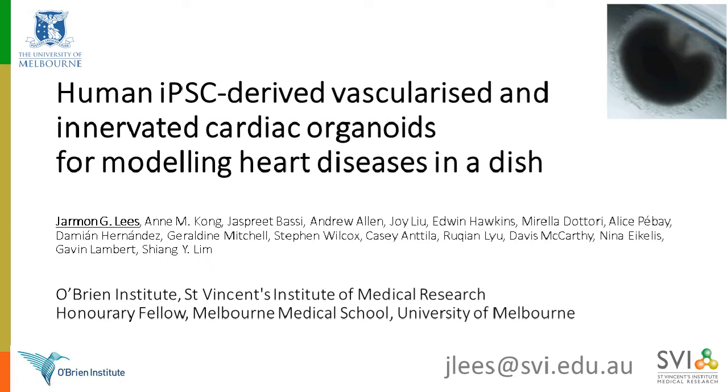Thank you very much, Edwin. And thank you very much to Gibco and to Thermo Fisher for inviting me to speak here this afternoon — or at least it's this afternoon here in Melbourne. My name is Jarman Lees, and I'm from the Cardiac Regeneration Lab at St. Vincent's Institute of Medical Research in Melbourne, Australia. Today I'd like to talk to you about our lab's really exciting, completely human, iPSC-derived, vascularized, and innervated cardiac organoids.